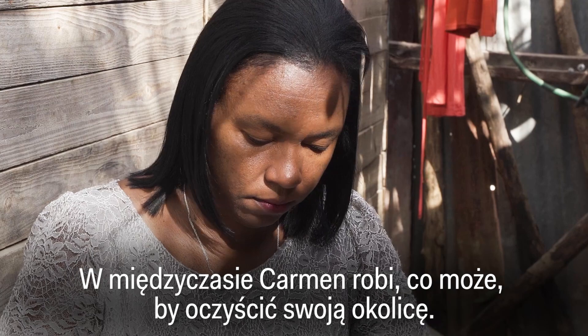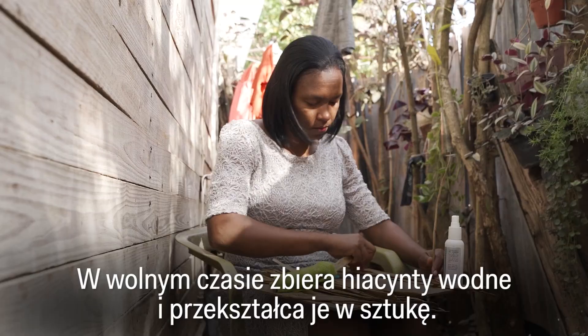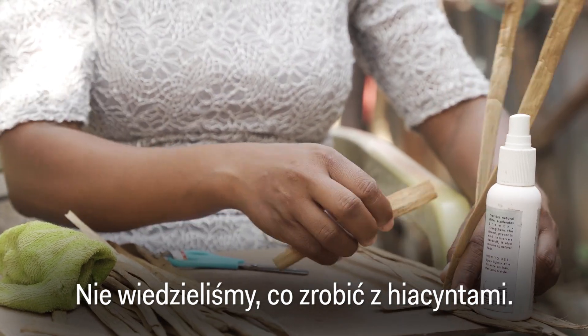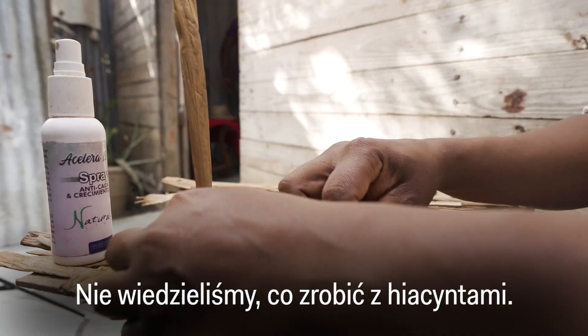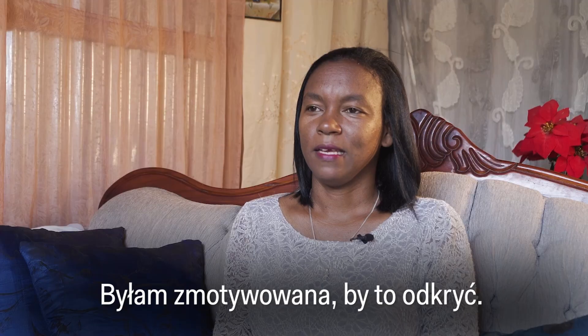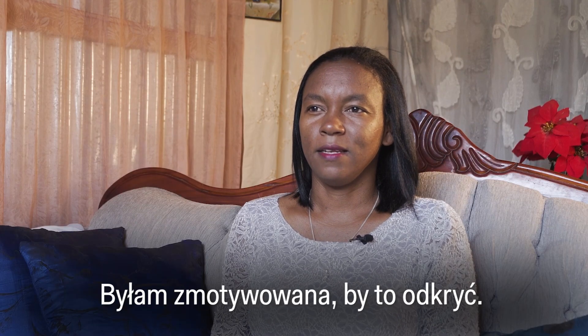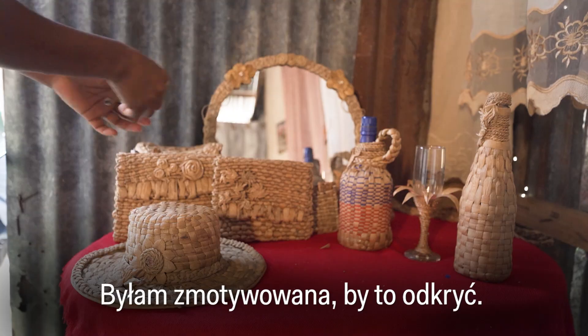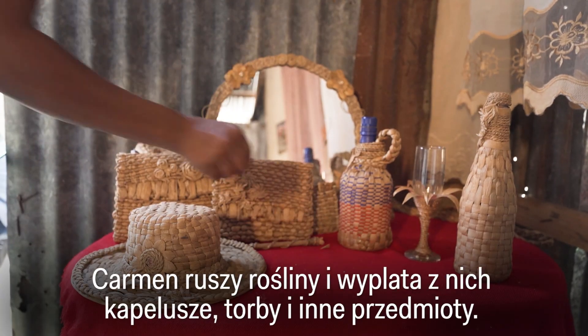In the meantime, Carmen does what she can to clean up her own neighborhood. In her free time, she collects water hyacinths and transforms them into art — drying the plant and weaving it into hats, bags, and more.